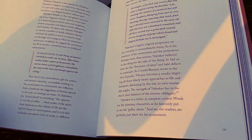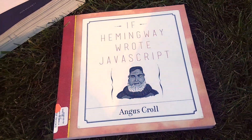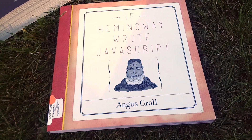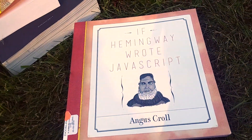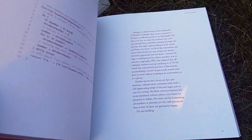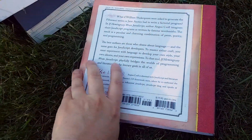No Starch Press is probably my favorite publishing company when it comes to tech — they're not capable of putting out a bad book. If you're not into classic literature, this is probably going to be a little lame, but at the very minimum you can see different ways of writing JavaScript. If Hemingway Wrote JavaScript by Angus Kroll is again on No Starch Press.